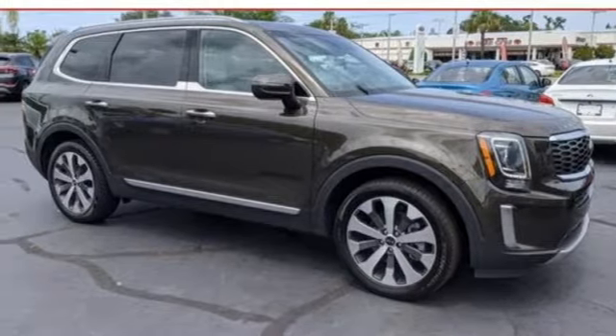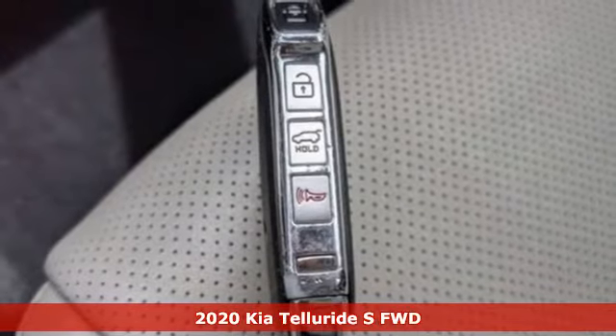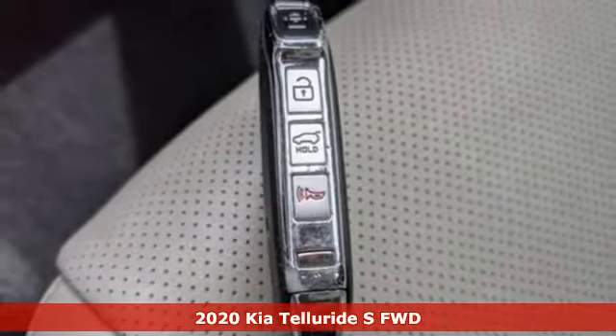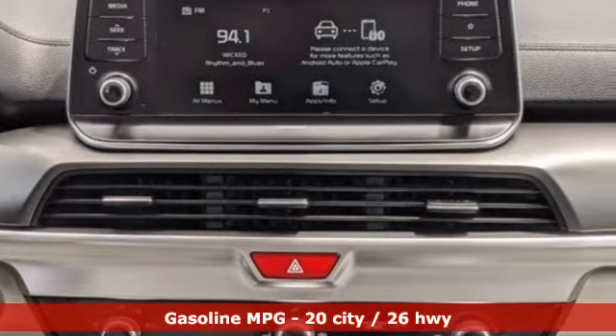It's a certified 2020 Kia Telluride. Stake your claim. Telluride is a town and a truck built on a legacy of adventure. And with features like these, every drive is a pleasure.